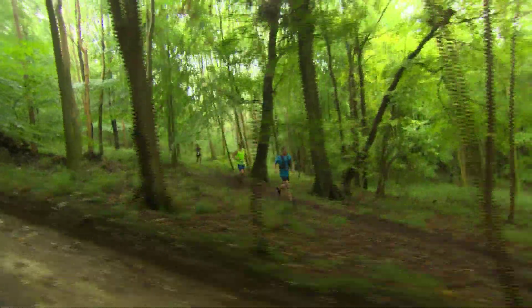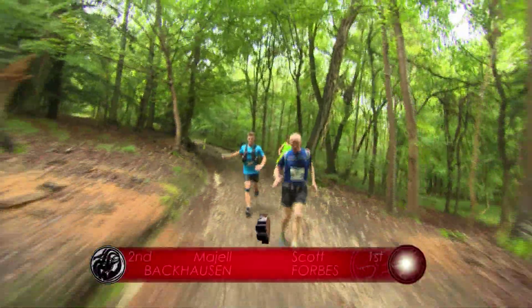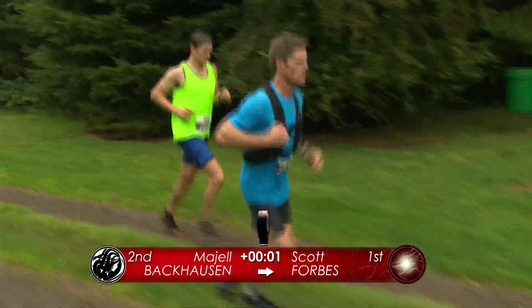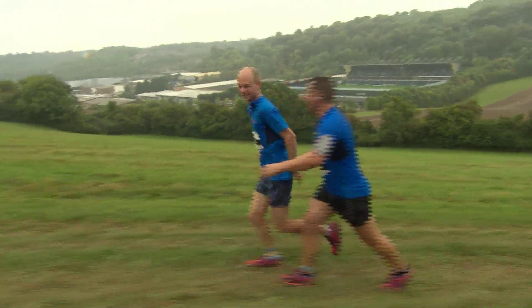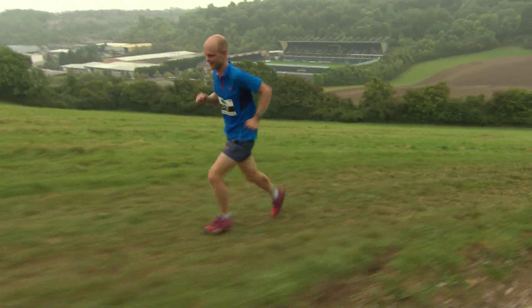Welcome back to the Helly Hansen Beauty and the Beast in West Wycombe Park in Buckinghamshire. The marathon is turning out to be a fascinating race — Scott Forbes leading, Maial Backhausen the Australian right behind him, and Matt Williamson the Scottish 100k specialist still in touch in third place. He is an athlete who thrives in these off-road races.